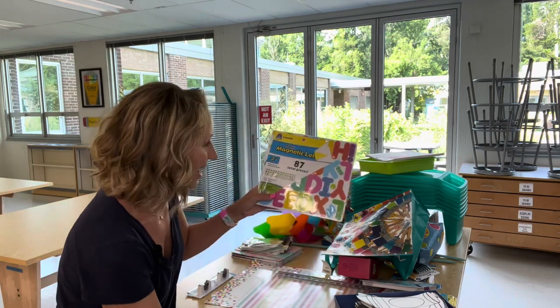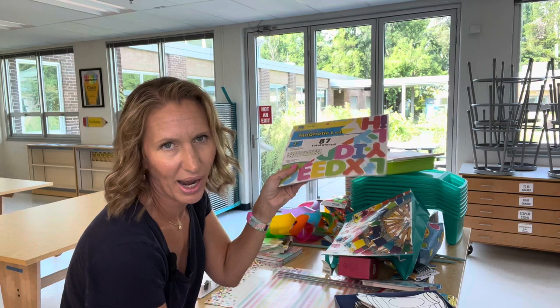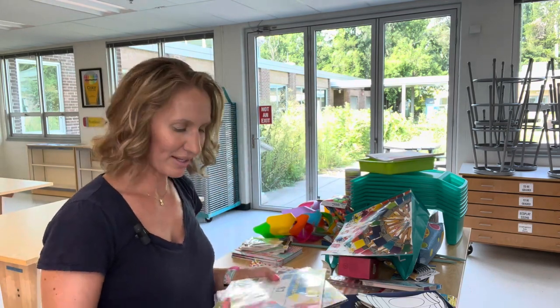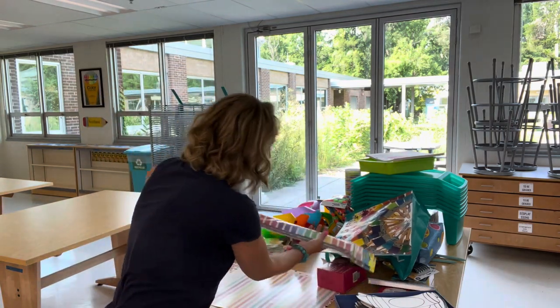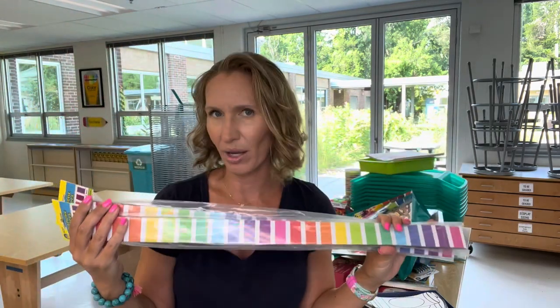I also got some magnetic letters — again, I don't know exactly what for, but it's magnets. I was just impressed that teaching has come that far and they don't have to put everything up with tape and staples, and they suckered me in. Another magnetic thing I got that sort of matches the borders I already have — the paper borders — is this magnetic border.